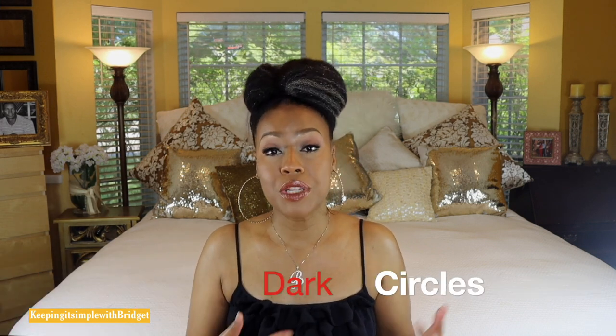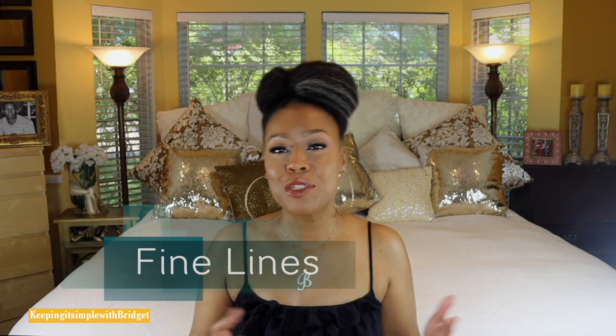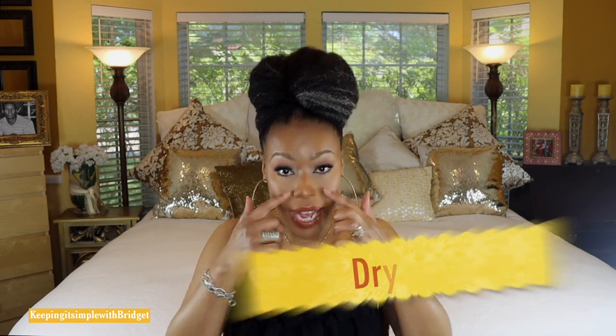The four eye creams I'm going to talk about just address various problems — if you have problems with puffiness, dark spots, fine lines, wrinkles, dryness under your eyes, or any type of eye cream that would play well with makeup. Let's say you wear a lot of makeup and you're looking for a cream that works well with that. Those are going to be the main areas the four eye creams cover.